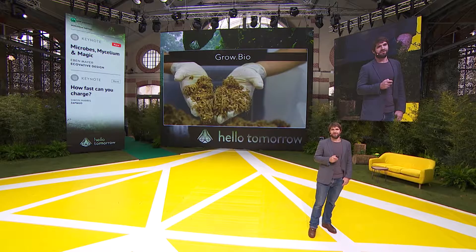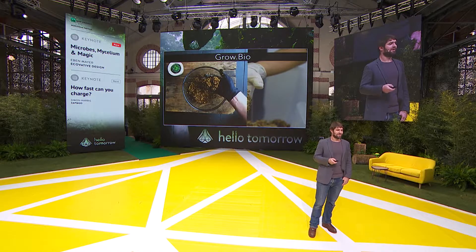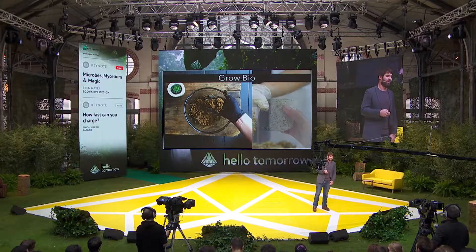We're trying to bring this technology to as many people as we can. At grow.bio you can visit and actually get the same substrate we use in our factory. If you're an artist, a designer, or a student and you want to start working with these materials, you can order a bag online, add water, and you can do this in your kitchen. Put it in a mold, and you can grow anything you desire. This is a plant pot.